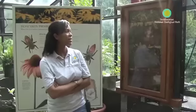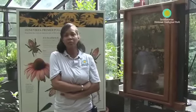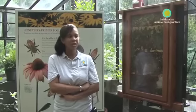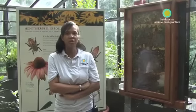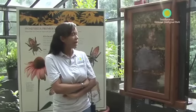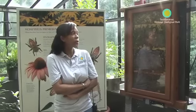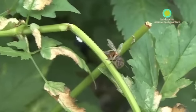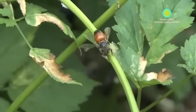Honeybees are important because they're important pollinators for most of the fruits and vegetables that we eat. Without them, we wouldn't have most of the stuff we love to eat, like bananas and oranges and apples and things like that. So they're really important to us food-wise. But also, they help pollinate our flowers and make places look beautiful. So without them, we would be in a lot of trouble.